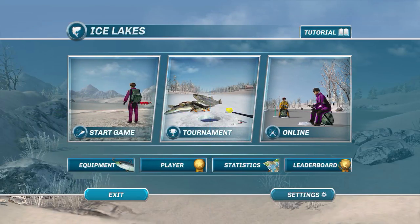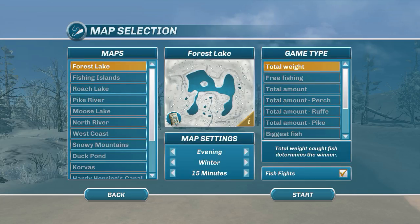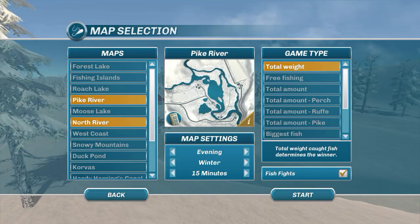Hey guys, this is Hawkeye and I am back with another episode of Ice Lakes. One of my viewers asked me to go to the pike lake and do some fishing there. I've been trying to come up with different ideas, and I have not been to pike lake much — I think I've been there a couple of times but never recorded. So we're going to go to pike river.